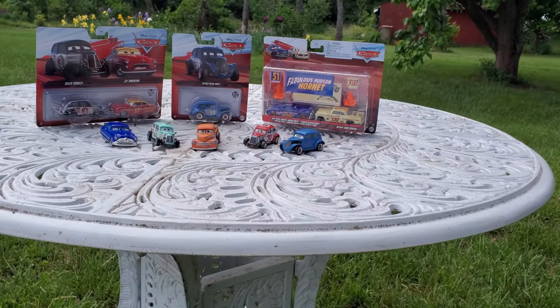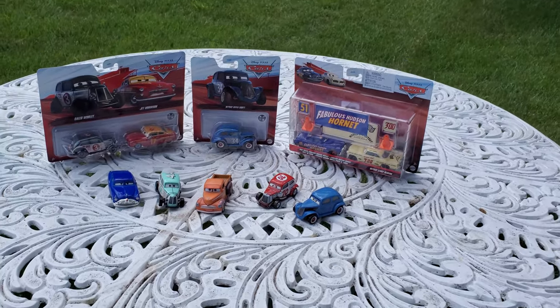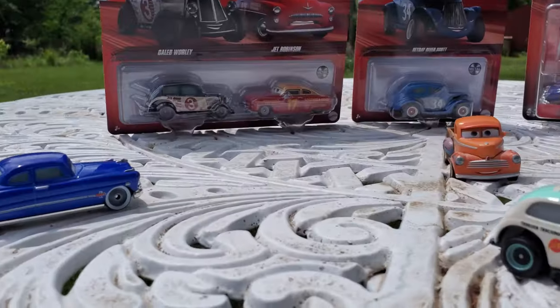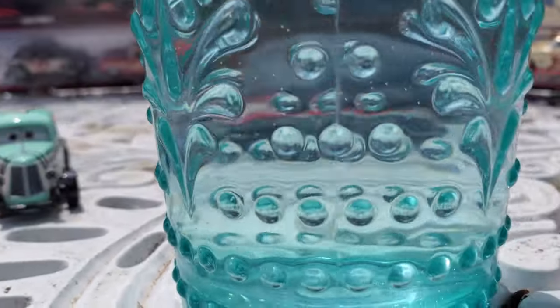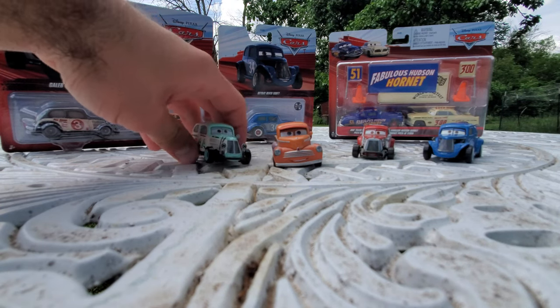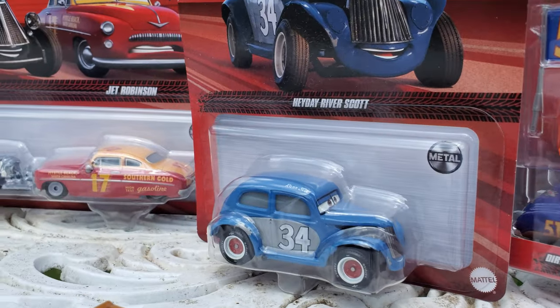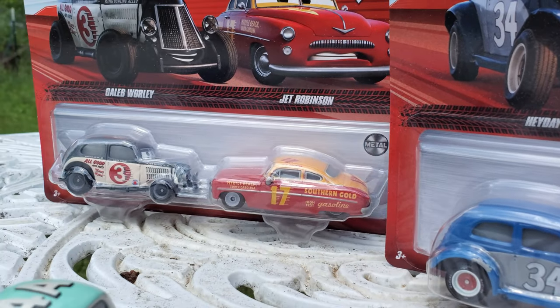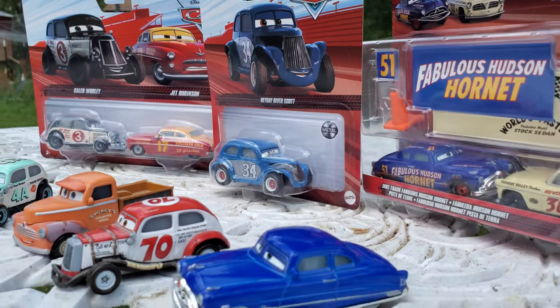The Thomasville Racing Legends from Cars 3 are arguably my favorite racers from the world of Cars, even more so than the Piston Cup racers and the World Grand Prix racers. They have retro vibes and really cool old car models which just hit different. Today I'm excited to open up and review five awesome Thomasville Racing Legends from Cars 3 that have been released very recently.